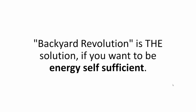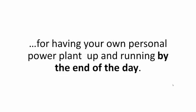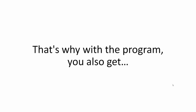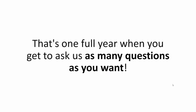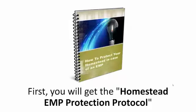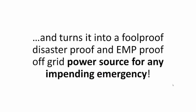Backyard Revolution is the solution if you want to be energy self-sufficient. It's an A-to-Z, step-by-step, take-you-by-the-hand blueprint and video guide for having your own personal power plant up and running by the end of the day. Even though I've tried to make the program as complete as possible, I know there will always be more questions. That's why with the program you also get 12 months of unlimited email access, where you get to ask me just about everything related to Backyard Revolution. And if you order the Backyard Revolution program today, you'll also get a few exclusive bonuses.